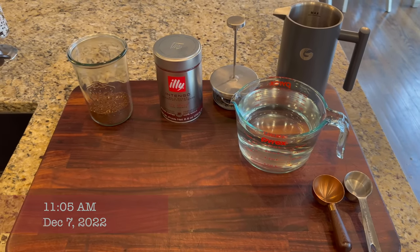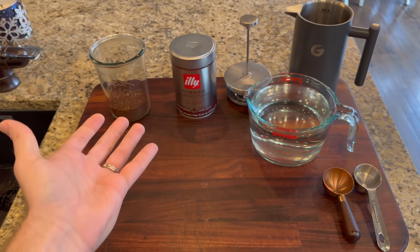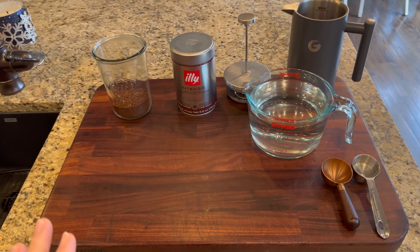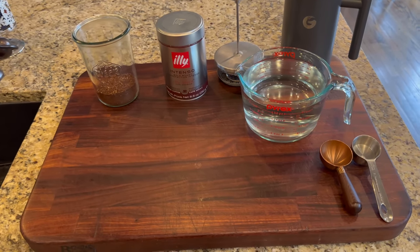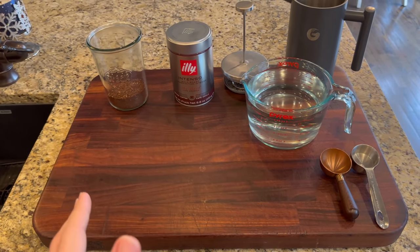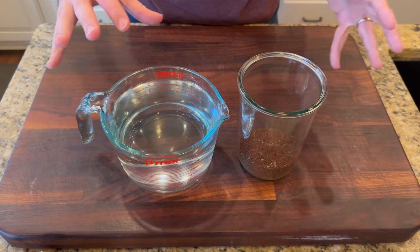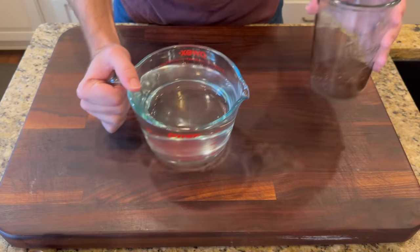Good morning friends, and let me say for the first time officially in Vlogmas 2022: welcome to the cutting board! As promised, I'm going to teach you how to make cold brew coffee. It is genuinely the easiest thing in the world — anybody can do it. All you have to do is combine coffee and water, let it steep for 14 to 24 hours, and you've got cold brew. Now let's make it awfully complicated.